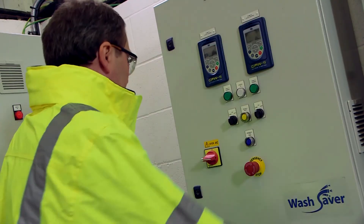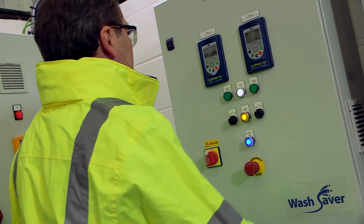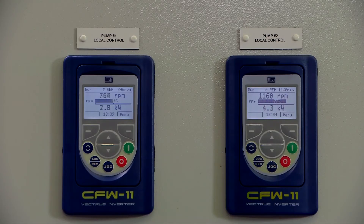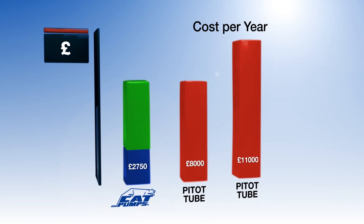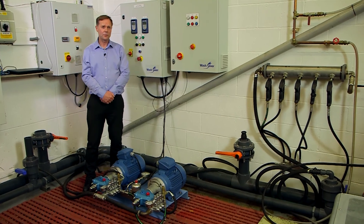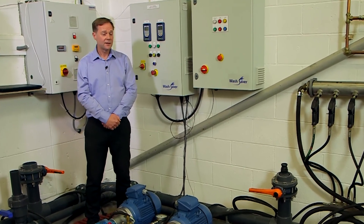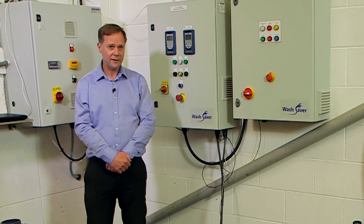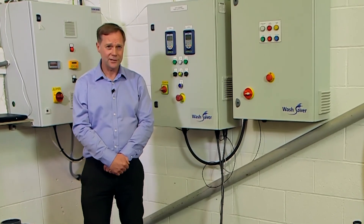If we now combine the effect of using the CatPumps' WashSaver variable frequency drive control to match the pump delivery to demand, the WashSaver cost savings can be increased further — up to a staggering 75%. WashSaver is the most efficient wash-down system in the industry. So if you're looking to save energy and costs, WashSaver from CatPumps is the only solution for you.